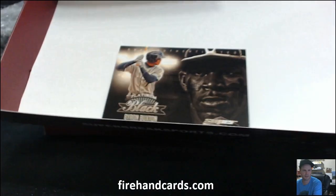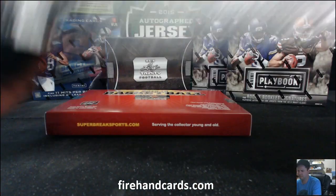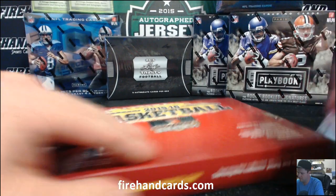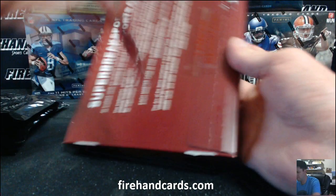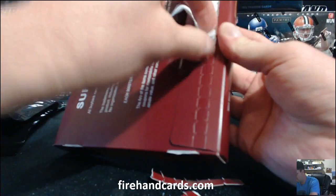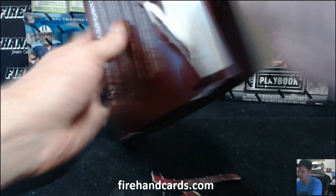Wow, they stopped putting these in the top loader. Stop wasting top loaders — smart. We've got three hits in there. Let's get this one out. Alright, that was not easy at all.